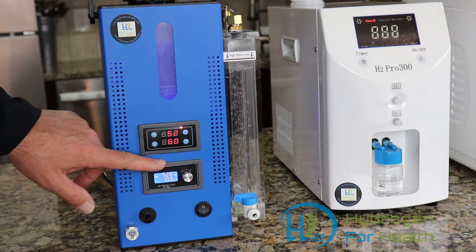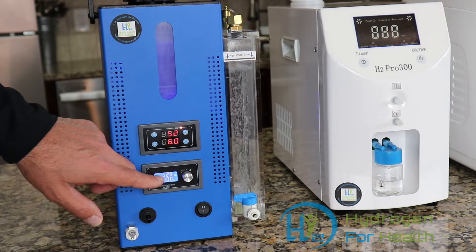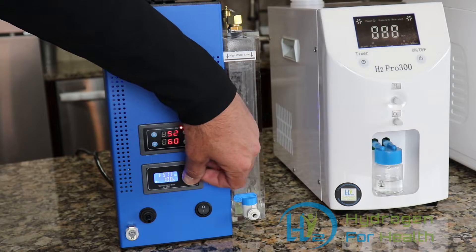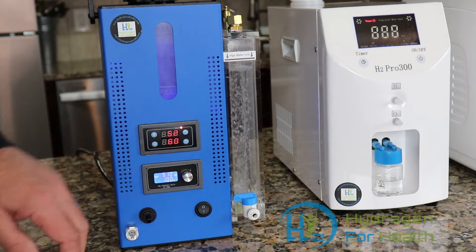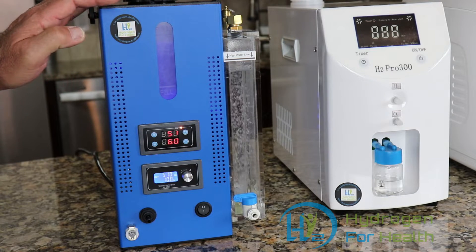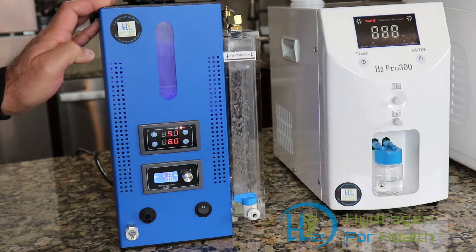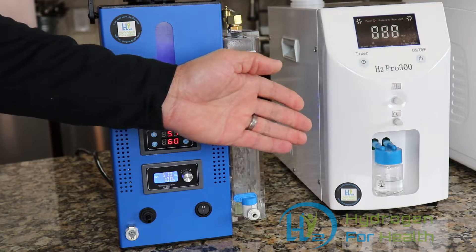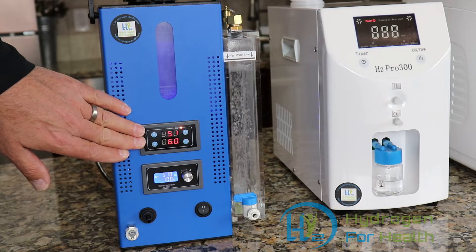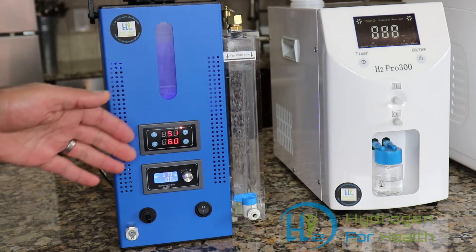This machine also has a unique feature: you have the ability to set the frequency of the water to imprint frequencies onto it. You can dial in whatever frequency you want right here on the top. Also, this machine can make what's called electrically expanded water — only the Brown's gas machine can do this, and it is said to be beneficial to your health. To turn the machine on, you have a main power switch, set the amount of time you want to breathe, and a small button at the bottom right that turns the gas on and off. Very simple to use.